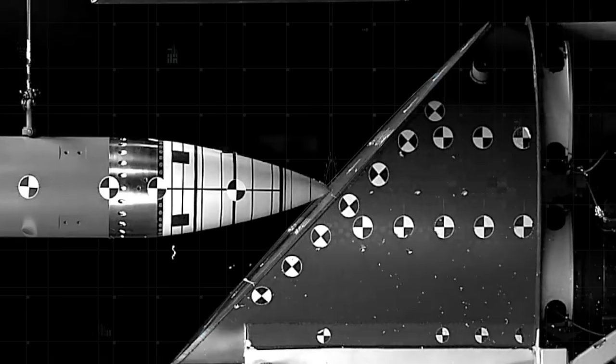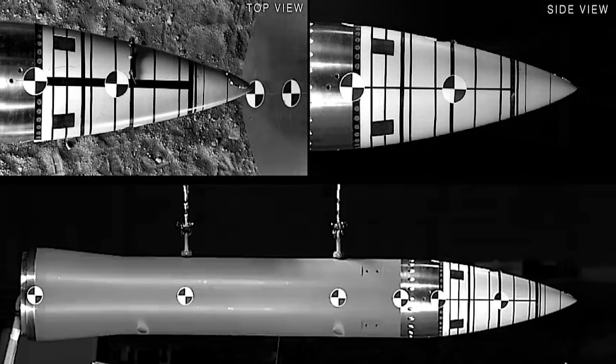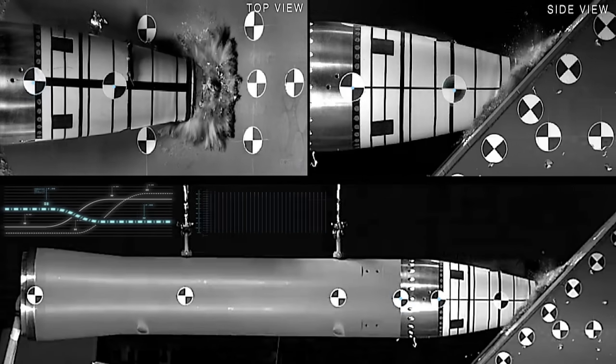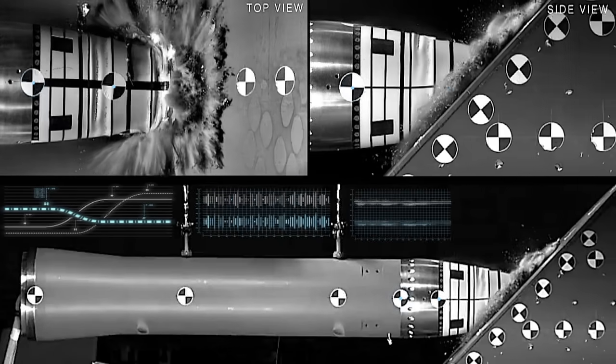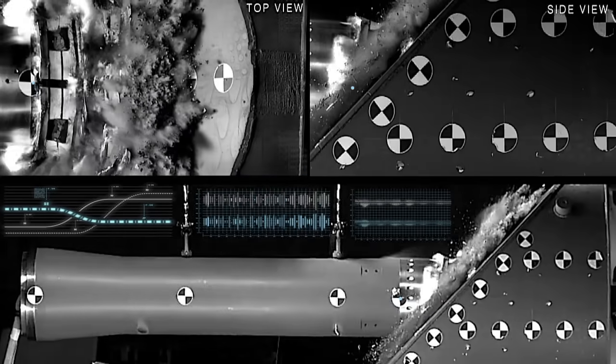The event itself is only a few hundredths of a second. Sensors, gauges, and quantitative high-speed imaging systems provide data for the supercomputer models.